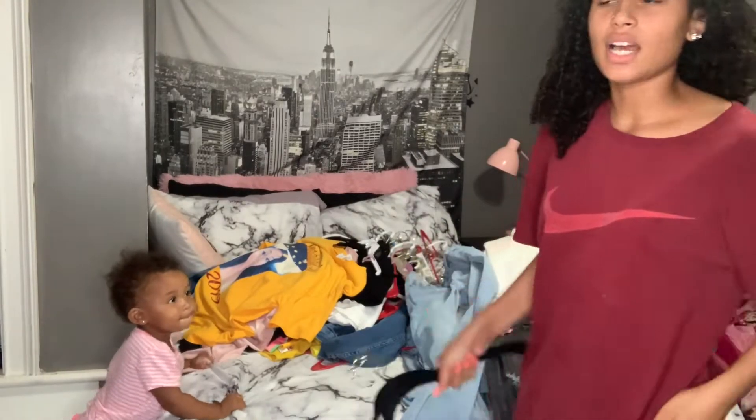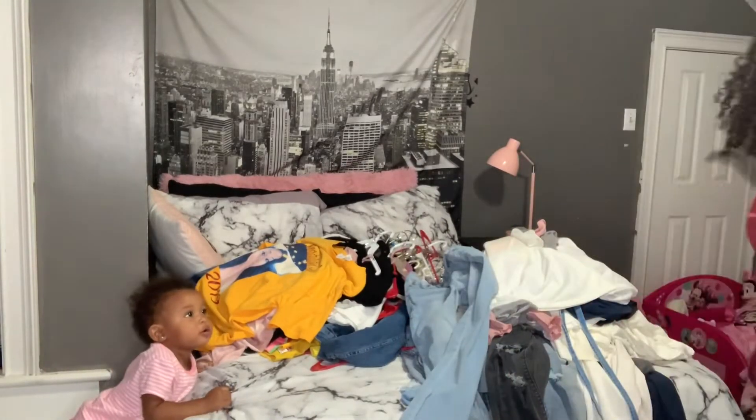Okay so the shirts are gonna take the most time because I've got a lot of them, so y'all bear with me.